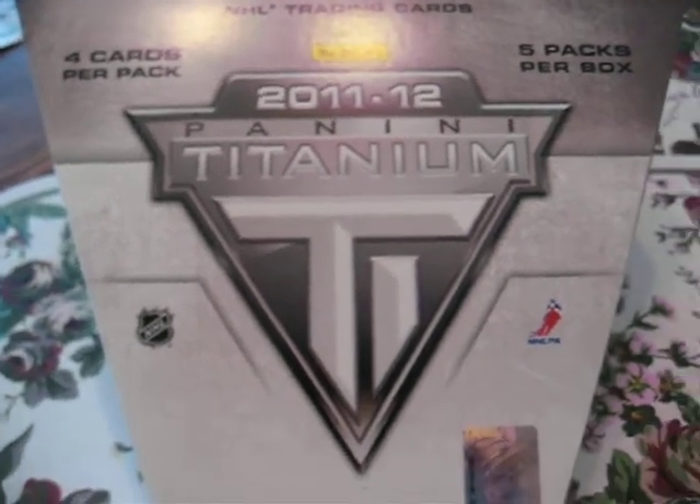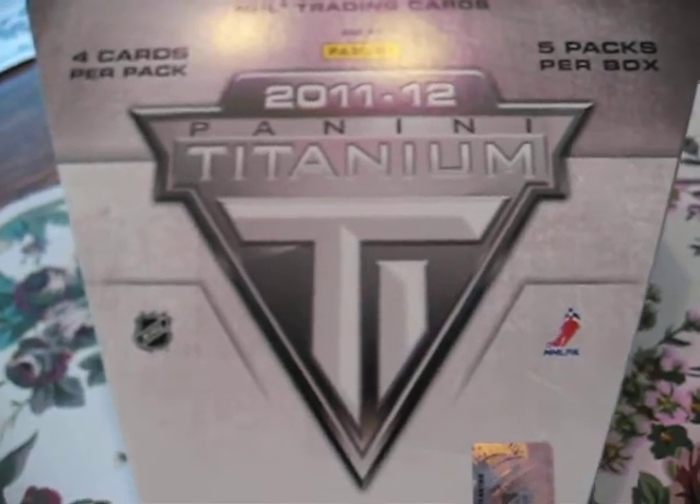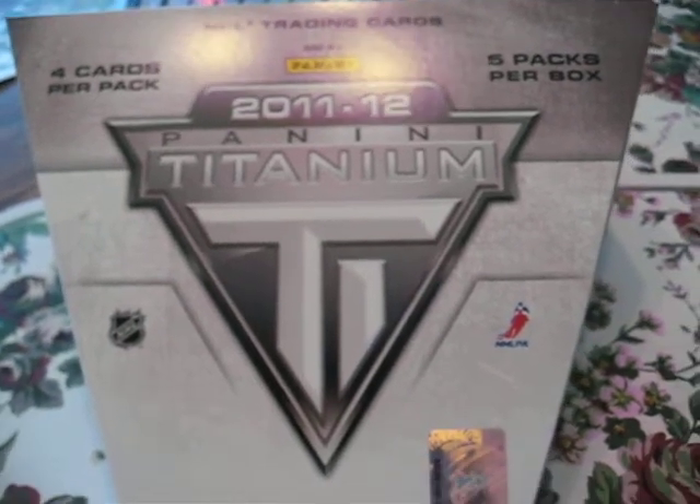Hey again YouTube, I'm coming at you with the box of titanium that I picked up. I was reasonably happy with it I guess.